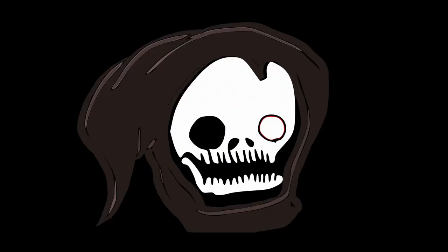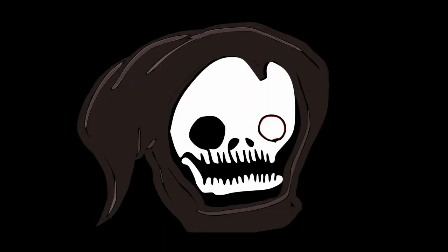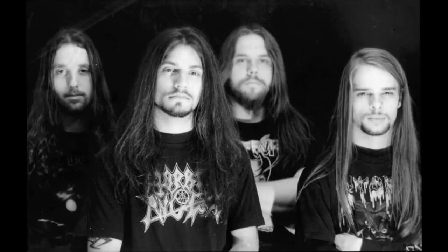The first significant Gorguts recording was the wonderfully catchy And Then Comes Lividity, a four-song demo with a toasty little intro track to get us all in the mood before playing some fairly standard old-school death metal. Gorguts is generally well known for how strange and complex their music can get, but they were still goo goo ga ga babies back in 1990 and had not yet developed a totally unique sound.